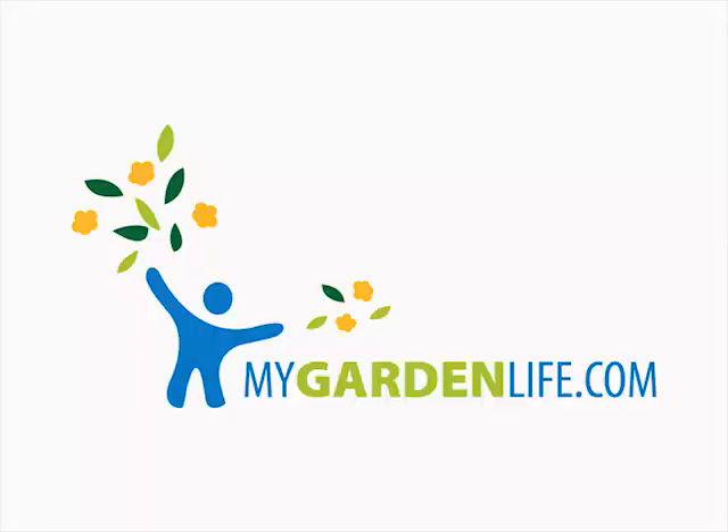For more information, and to sign up for My Garden Life Garden Club, just follow the link on your screen.